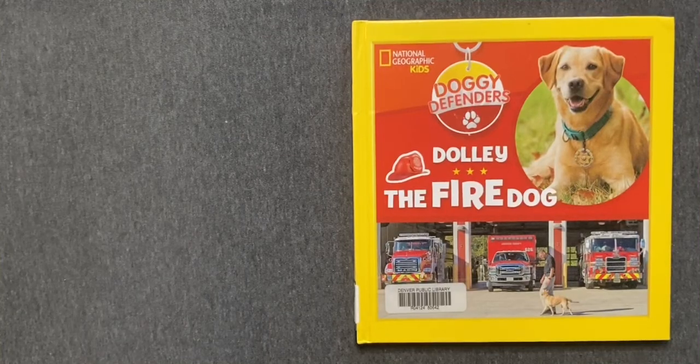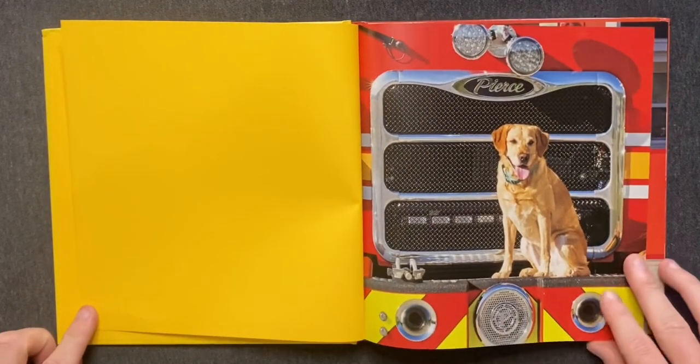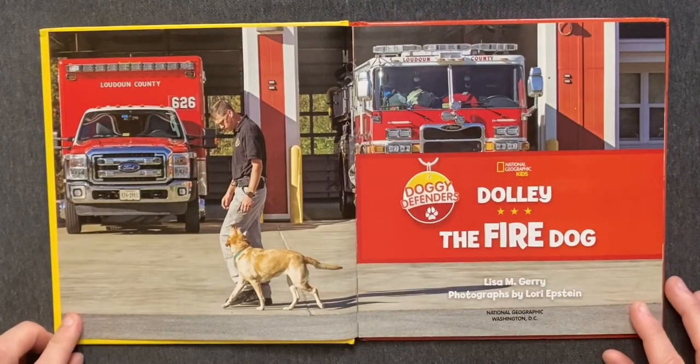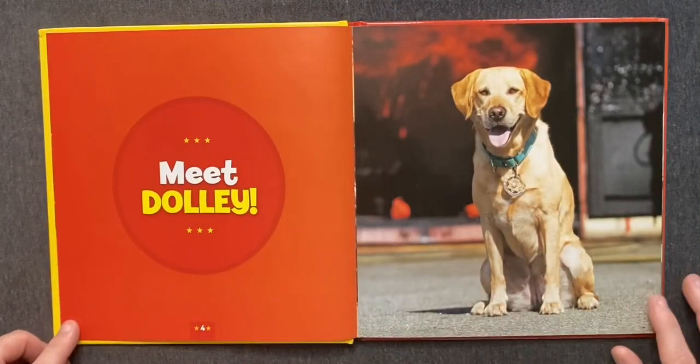Dolly the Fire Dog, by Lisa M. Gary. Photographs by Lori Epstein. Meet Dolly.